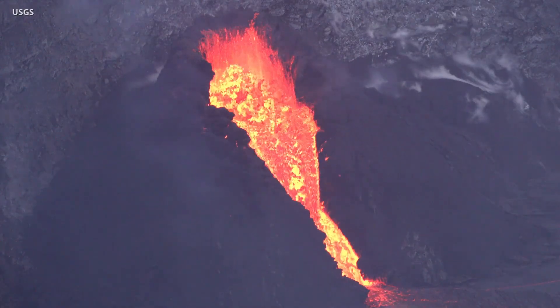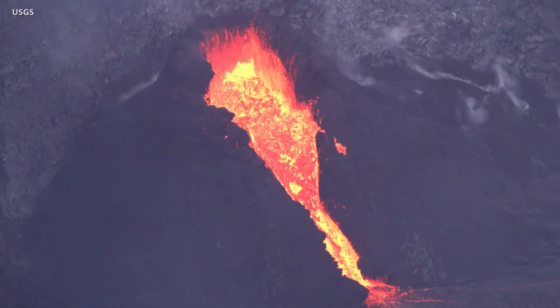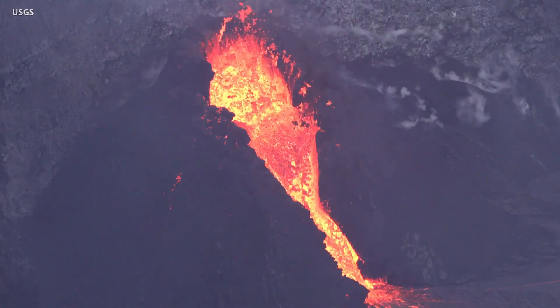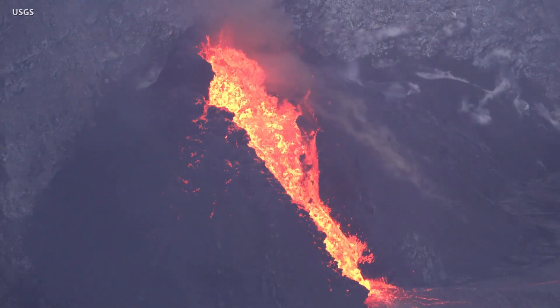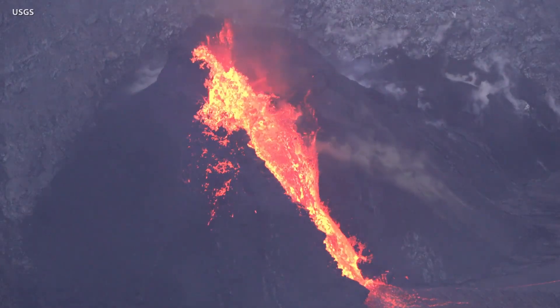A few days later, on January 15th, the vigor of the eruption at the fissure appeared to increase. Spatter deposits built up a cone around the vent, and scientists recorded occasional collapses of the unstable cone rim, dropping large chunks into the vent. These collapses disrupt the fountain and create a more chaotic spray of lava around the cone.